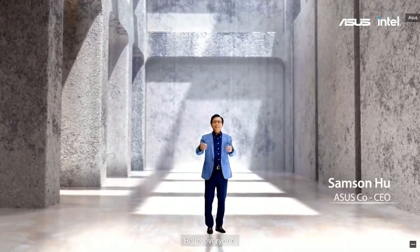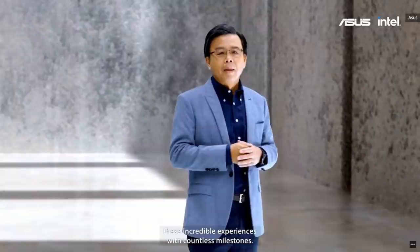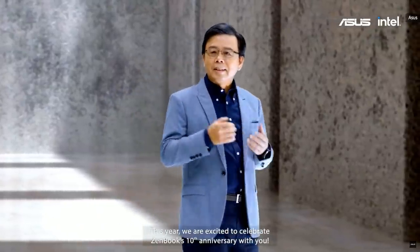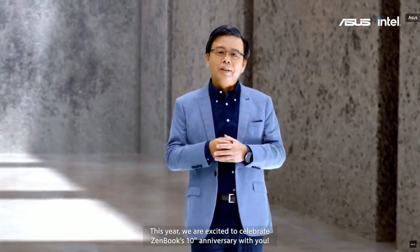Hello everyone, welcome to the ASUS Be Ahead Launcher event. This year, we are excited to celebrate ZenBook's 10th anniversary with you.